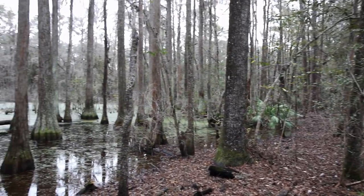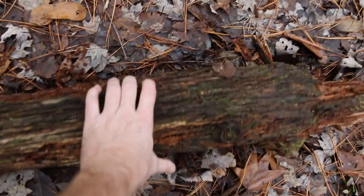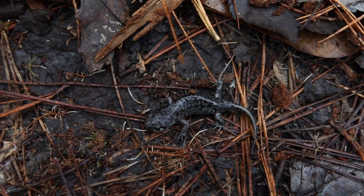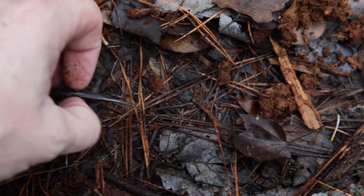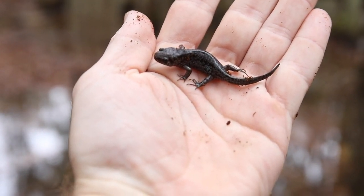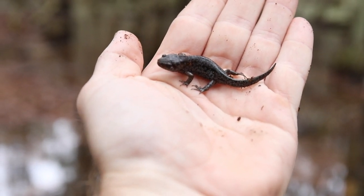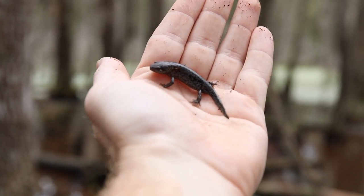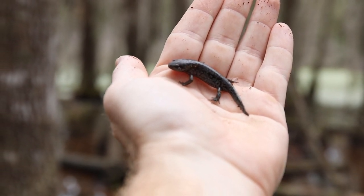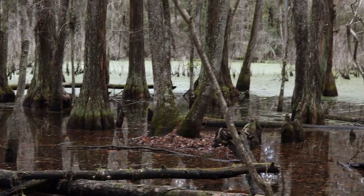Here we go — Ambystoma talpoideum. This is a mole salamander. Kind of a young one, not full-grown, maybe not quite a metamorph, but still young. Even though the ones in the panhandle are a lot larger, the ones in the peninsula of Florida are much smaller, even as adults. They have a strong propensity to burrow deep down into the soil until the rains in fall and sometimes spring and winter come. They'll make their way to the surface to return to their historical, ancestral breeding ponds like this. 'Talpoideum' actually means mole-like.